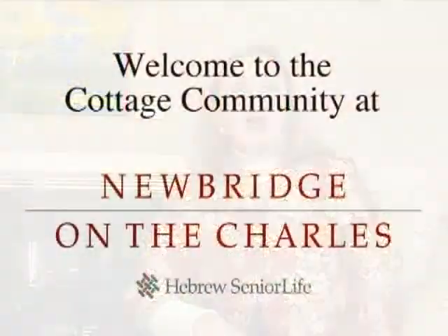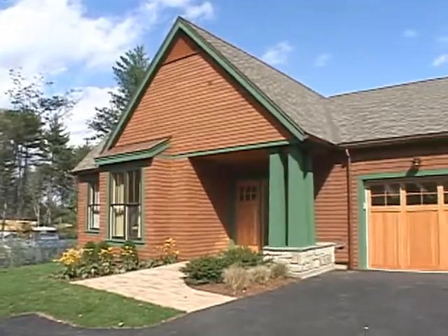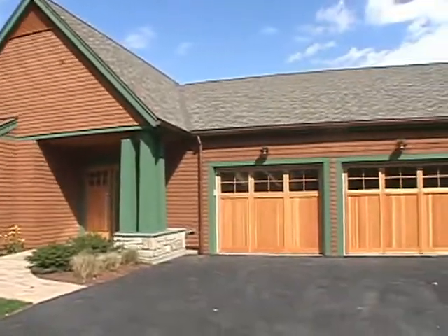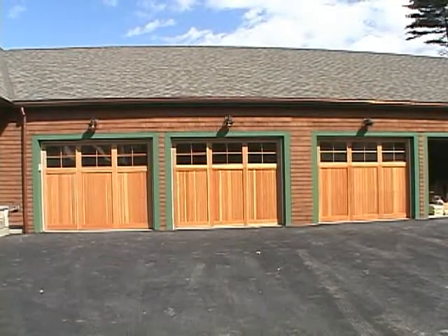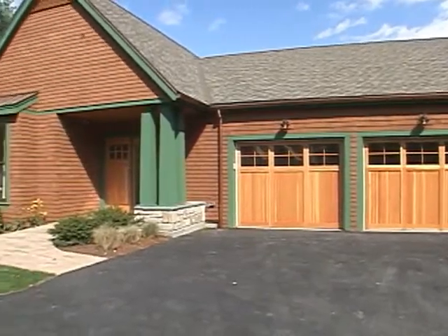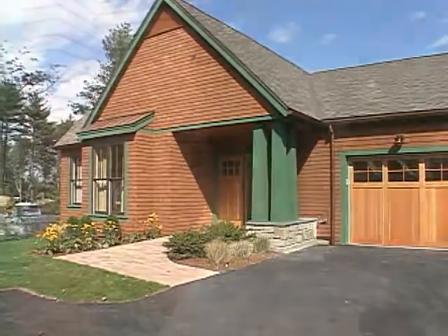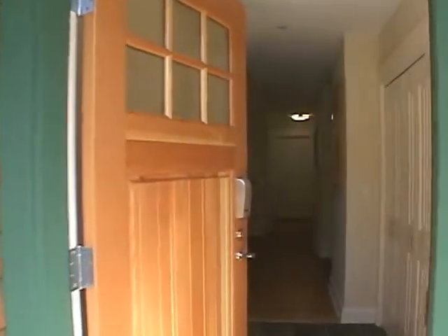Hi, I'm Ruth Stark, Marketing Director at Newbridge on the Charles. Welcome to our cottage community. Consisting of 50 attached single-family homes, the cottage community is a terrific option for older adults who seek the privacy of a freestanding home coupled with the amenities and security of a first-class continuing care retirement community. We're going to take you on a tour of our new cottage model so that you can experience life at Newbridge's Cottage Community.